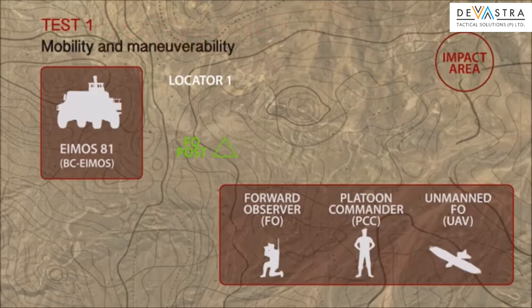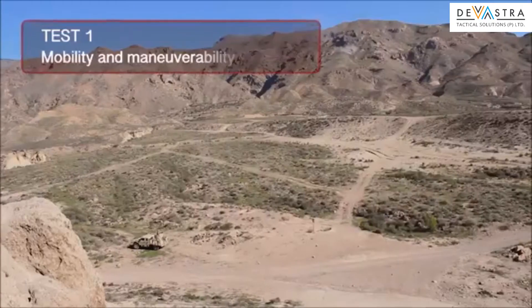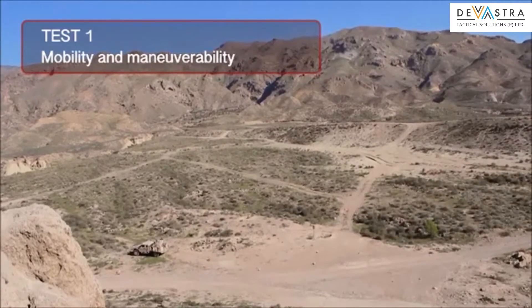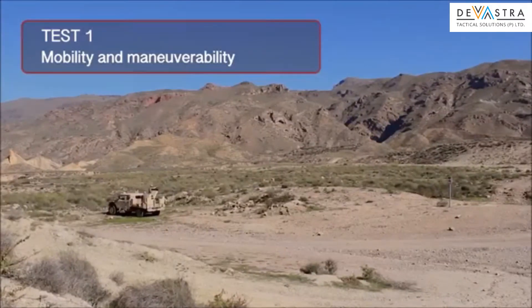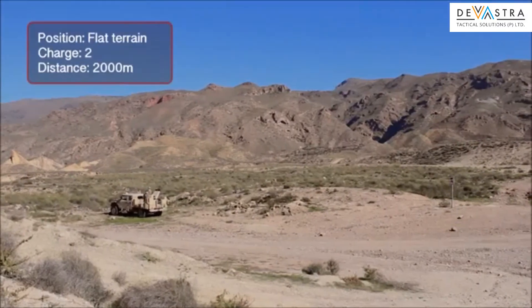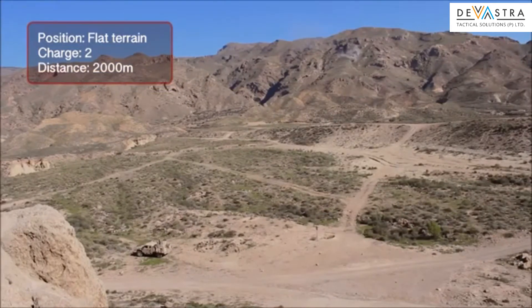Combined Exercise Test 1: Mobility and Maneuverability. The FO uses the laser rangefinder to locate a designated target. The target appears on his map and he broadcasts it to the AMOS BCE. The target then appears on the AMOS BCE; the commander assigns the target to the mortar, makes the fire calculations, and the AMOS system automatically aims at the target and fires at command.